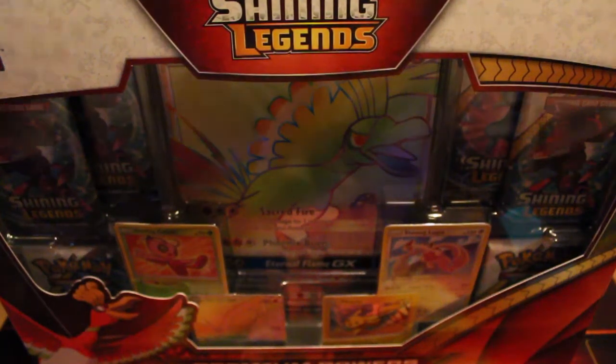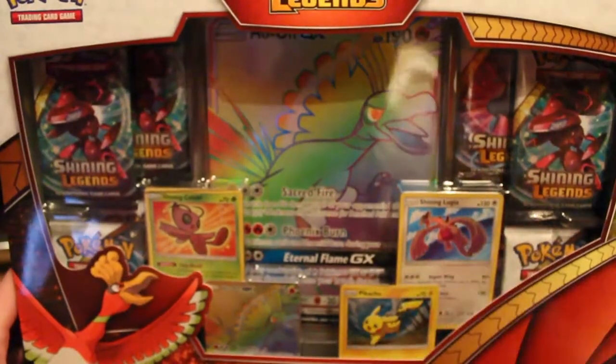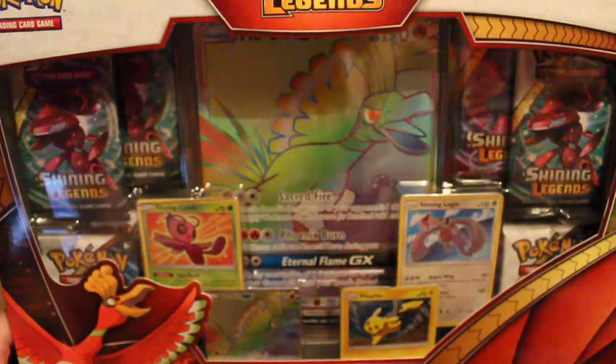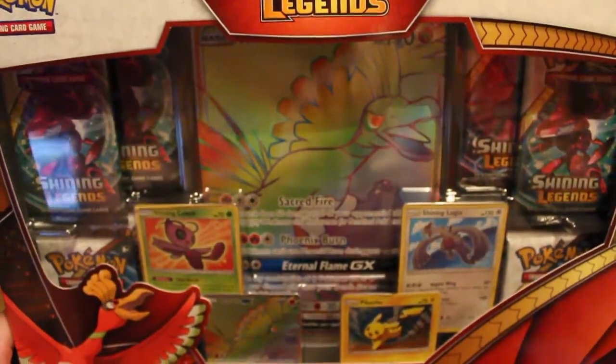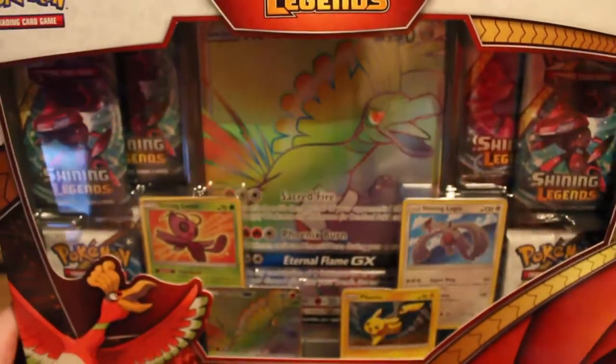What up everyone, it is your boy here, the PokéNight, and today we are opening up something that you may have seen on other Pokétubers channels, where they've been opening up the Ho-Oh Super Premium Collection box.